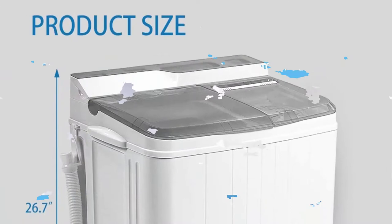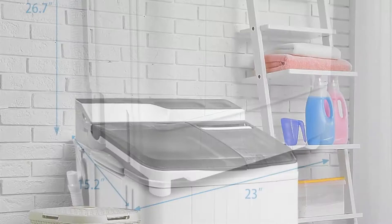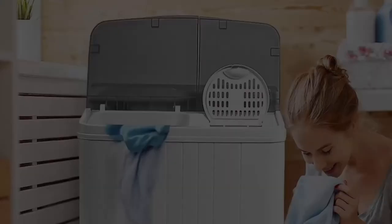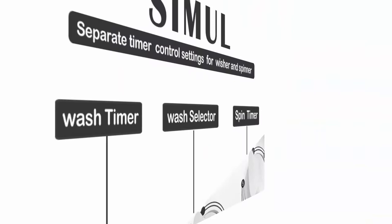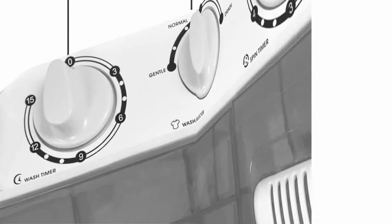Rich clean function with separate timer control settings for washer and spinner operations. Washer timer has 5 choices: 0, 3, 6, 9, or 12/15 minutes. Washing modes: gentle, normal, drain. Spinner timer has 5 choices: 0, 1, 2, 3, or 4/5 minutes. Save time and energy — this washing machine can wash and spin loads at the same time. You can move clothes directly from the washer to the spinner, or run both sides together. Energy efficient operation saves on utility bills.